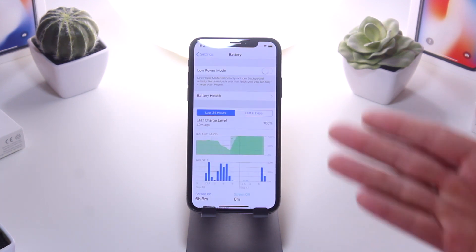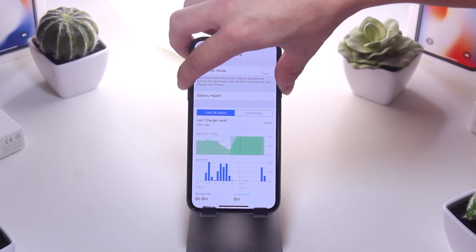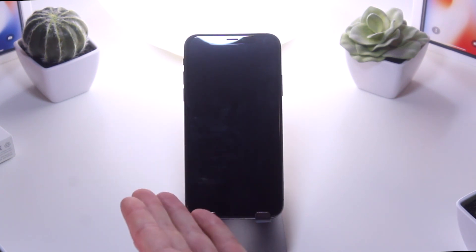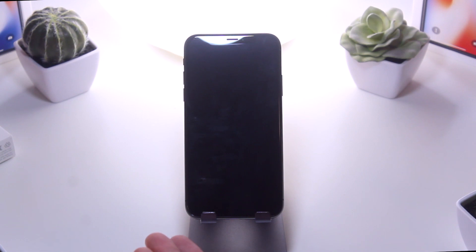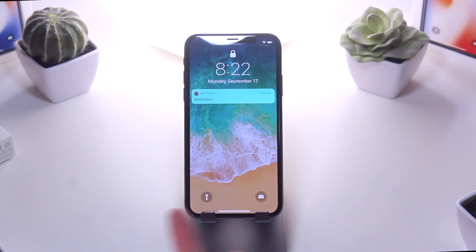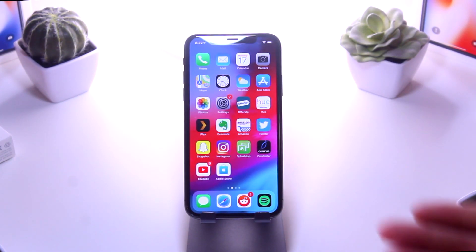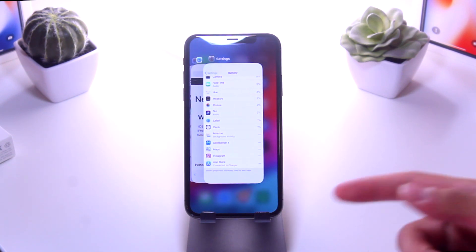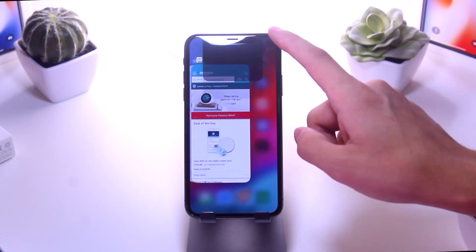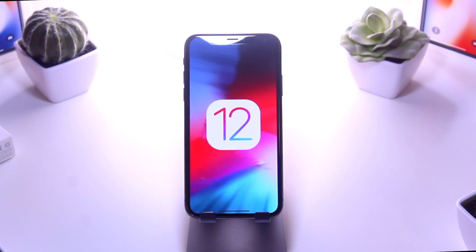Something Apple's main page didn't mention is the detailed battery usage screen, which got major updates and looks great. There are also new screenshot annotations. Additionally, it's now much harder to accidentally take a screenshot — pressing the volume buttons and power button to wake the device no longer triggers one. And in the multitasking pane, you can now just swipe up to close out of apps, which is a nice quality-of-life improvement.